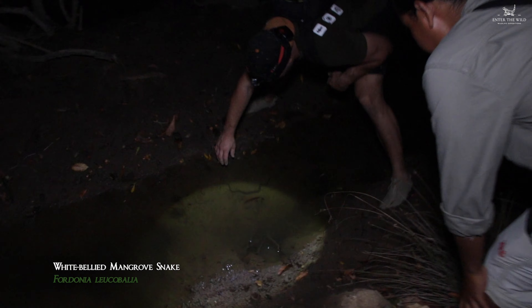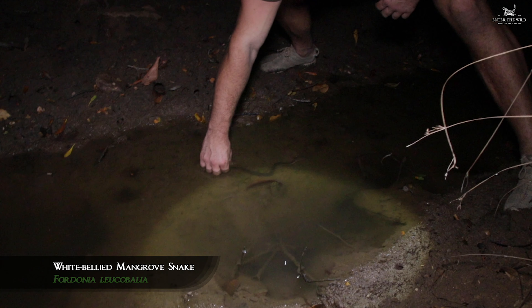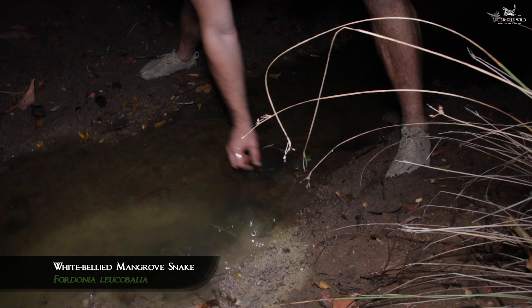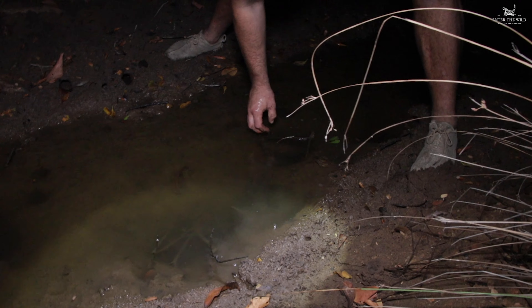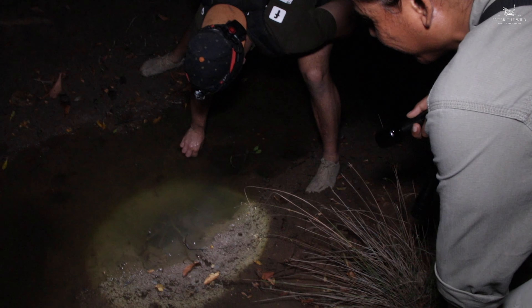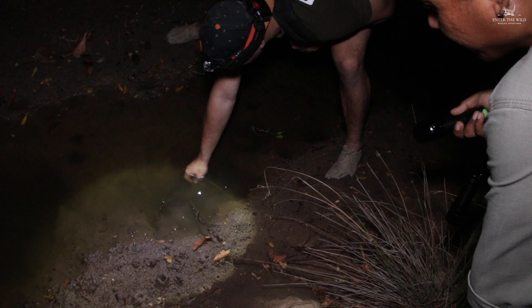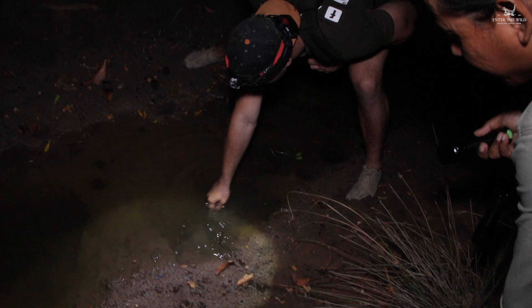We've got another white belly here, just feeding on the fish. Where'd he go? Into the hole — never to be seen again. Well, there you go, just like that. He would be having a field day — there are so many fish in there.